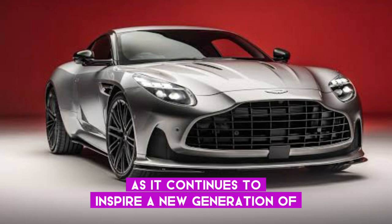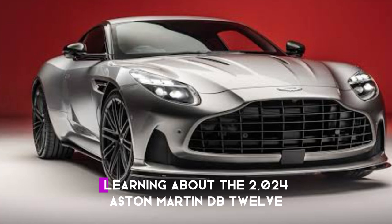As the DB12 continues to inspire a new generation of enthusiasts and collectors, we conclude today's video. If you enjoyed learning about the 2024 Aston Martin DB12, give us a thumbs up and subscribe for more exciting content. Until next time, happy driving!